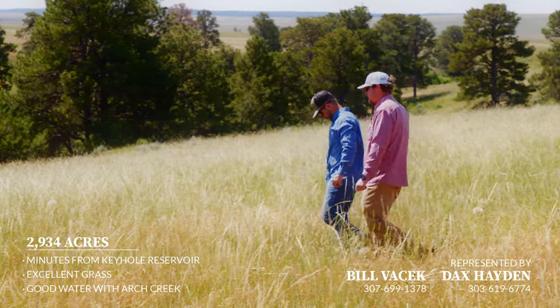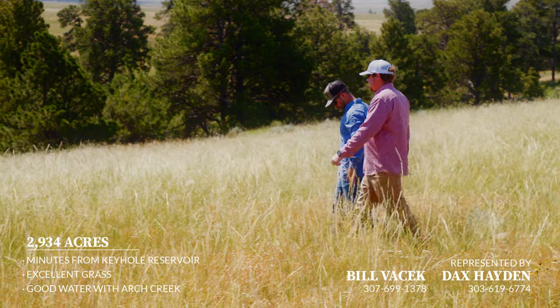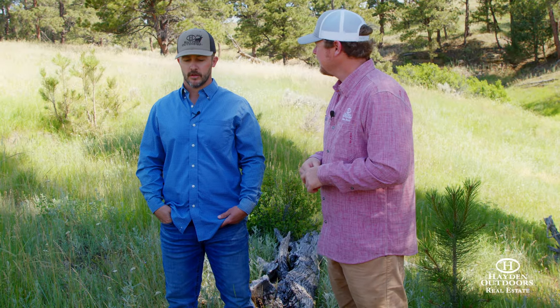Cody Arch Creek Ranch is about the best cattle ranch that a guy could have out here. It's got great access on both sides, east and west, and with a little bit of cross fencing you could really get a lot out of this place.